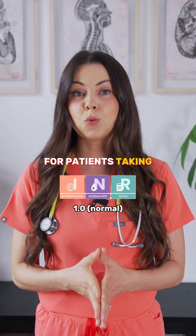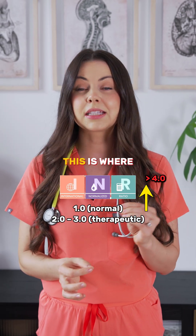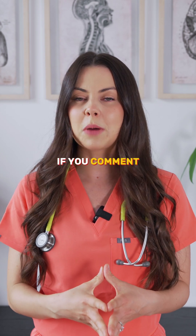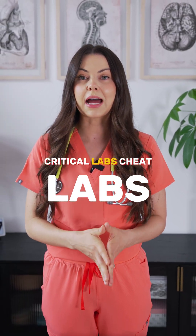INR monitors blood clotting. Normal is about 1.0. For patients taking warfarin, the therapeutic level is usually 2 to 3. Above 4, there's a risk of spontaneous bleeding. If you comment 'labs' down below, I will send you my full critical labs cheat sheet.